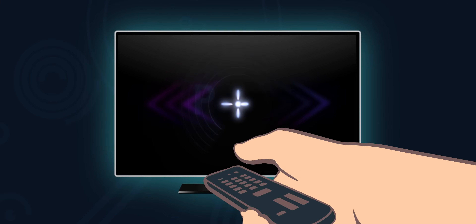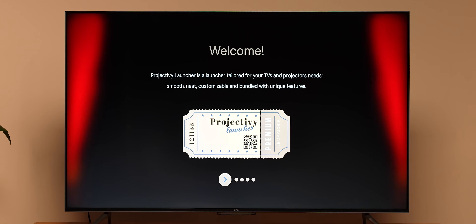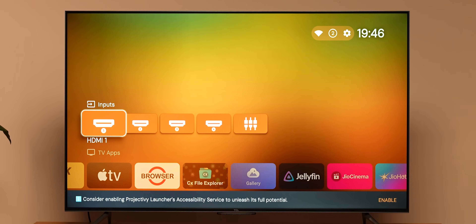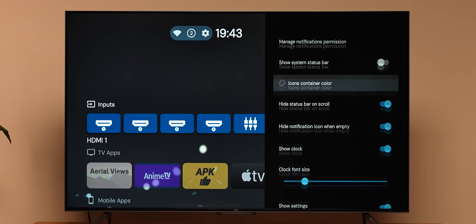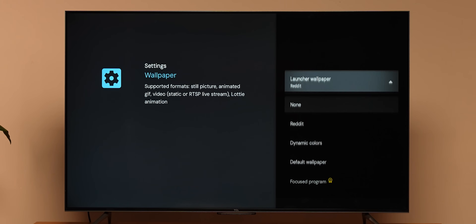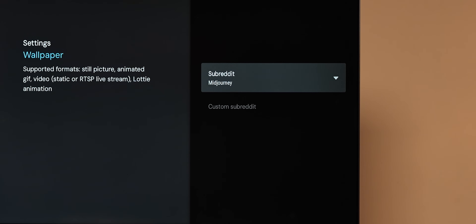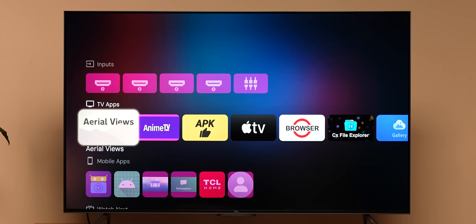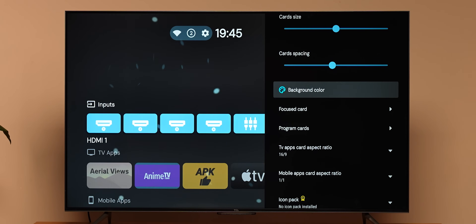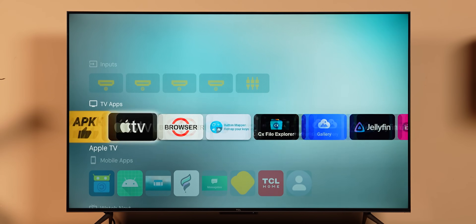The next launcher we want to recommend is Projectivity, a popular launcher that a lot of people use. It's also not as resource-intensive as Google TV. The reason why Projectivity is awesome is because of the amount of customization options you get. For example, you can get custom launcher wallpapers from Reddit — you can even use subreddits with wallpapers, like mid-journey, as your custom wallpaper. Not only that, you can apply custom accent colors across the UI, which even Google TV doesn't allow. And just like on Android phones, you can add custom icon packs to Android TV as well, which is crazy.